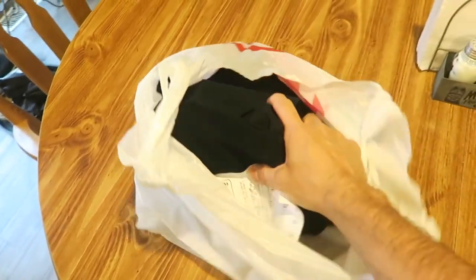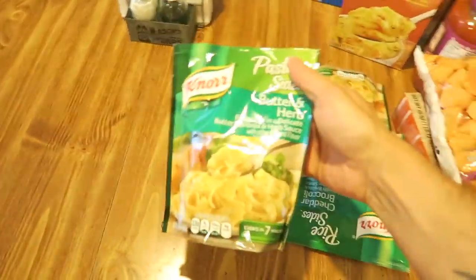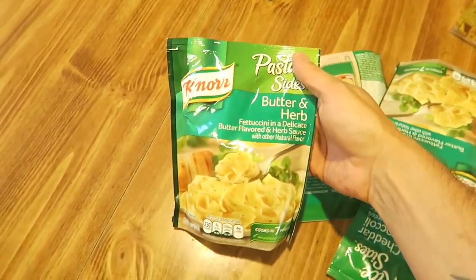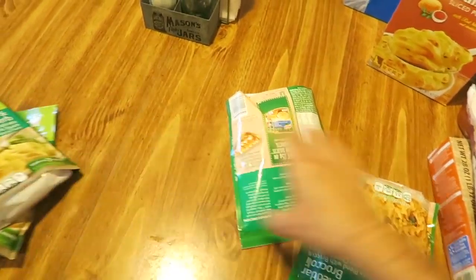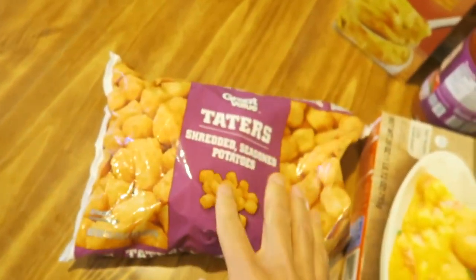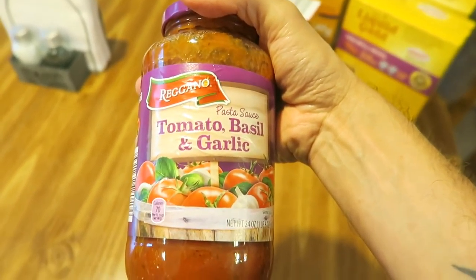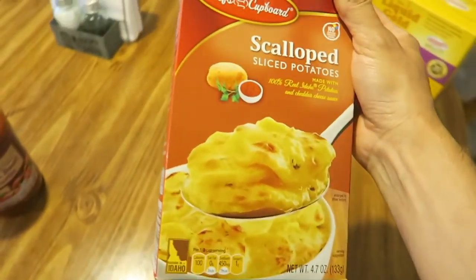Got a pair of black work pants for Marco for work, from Target. Some butter and herb sides - got two of those. Got two cheddar broccoli. Got some bologna from Walmart for sandwiches. Great Value tater tots. Great Value cheesy ham and potato bake.